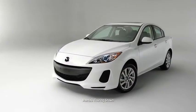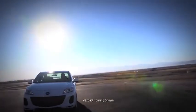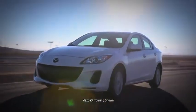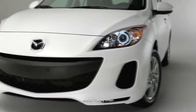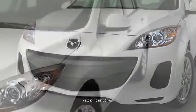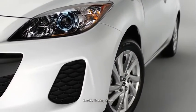Mazda 3 isn't one to get lost in a parking garage. With sporty style and unique details, your head-turning compact will stand apart from the dull sedan crowd. It's tailored to impress with a distinctive 5-point grille, an aggressive low-to-the-ground stance, bold rounded fenders, and wide-set 16-inch alloy wheels.